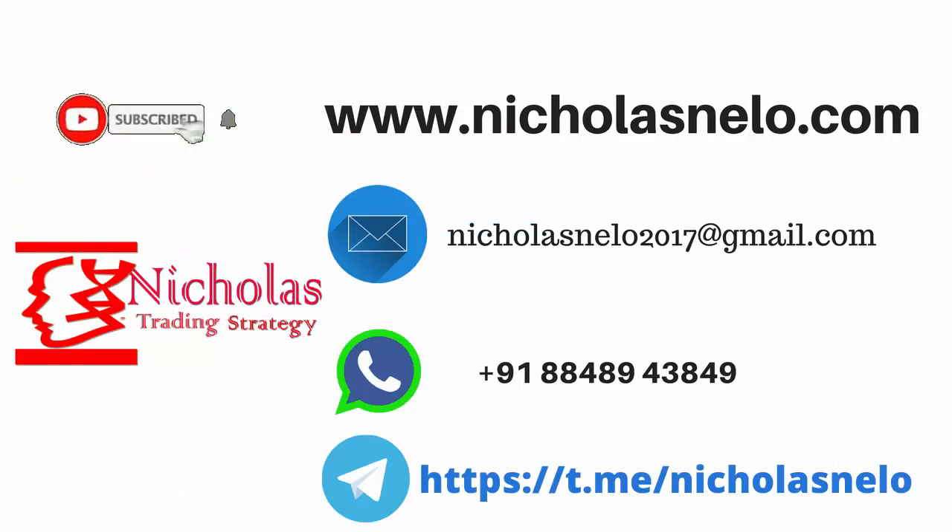Hope you liked this video. If you have any doubt, do send a mail to necrosnilo2017@gmail.com. Also visit my website necrosnilo.com, and if you wish to join my Telegram channel, just search 'necrosnilo' on Telegram. Thank you for watching — I will be back with another trading strategy video. Till then, have a nice day, bye bye.